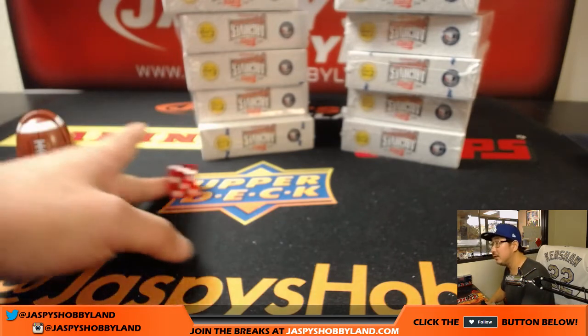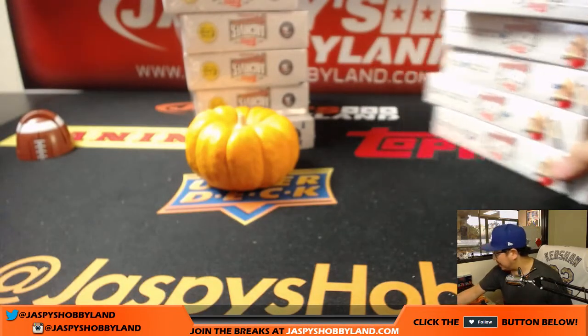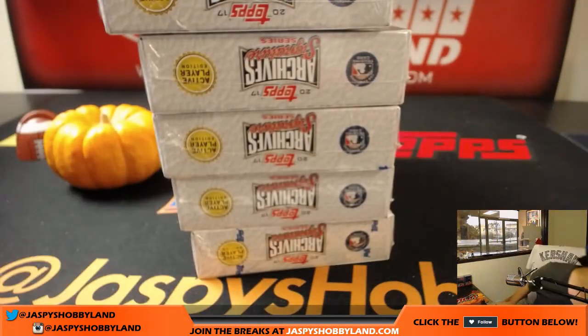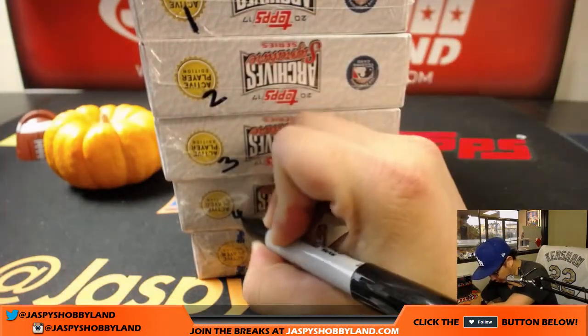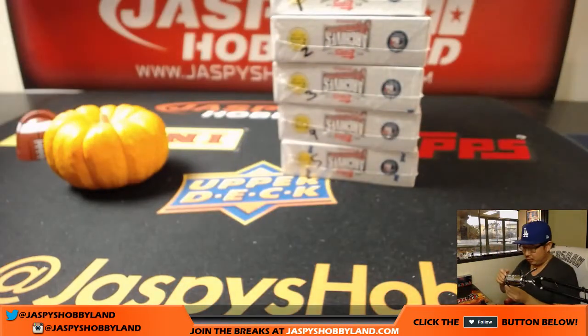And it's three. So we're gonna be doing this side right here. I'll keep this one on my desk — we'll save that for the last break. So now I will number all of these boxes: one, two, three, four, and five. And then we'll see who gets what.